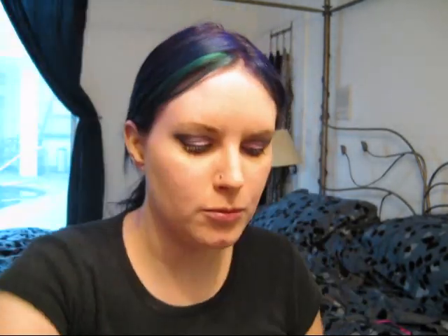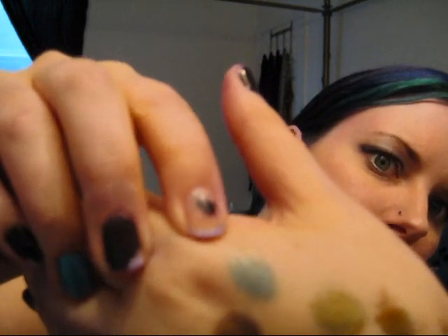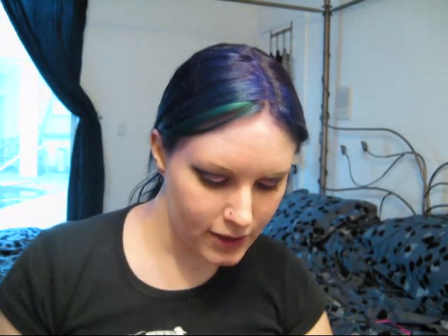First up we have Nile, which is a really cool blue — that's this color right here. This is a must-have from the collection for me. I absolutely love this shade of blue. It's really cool. It looks kind of like a light brown with maybe like a tinge of mauve to me.